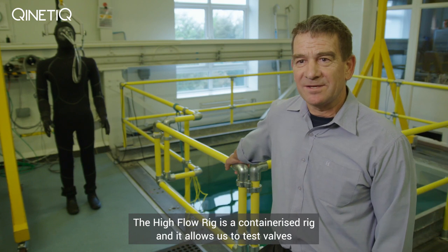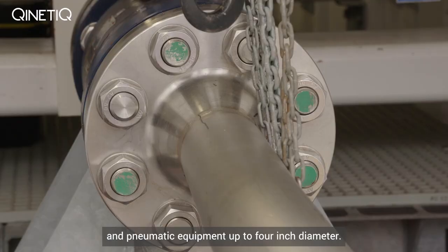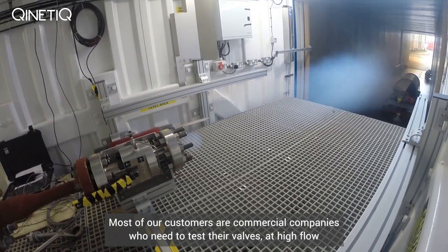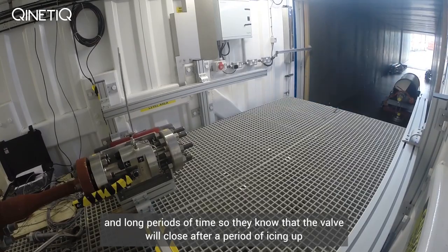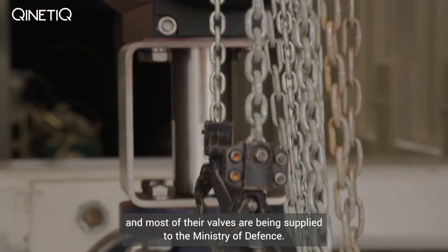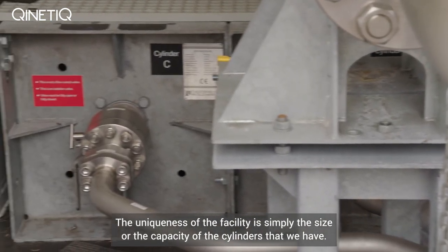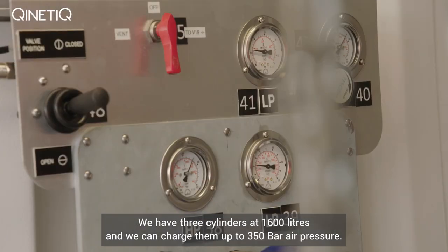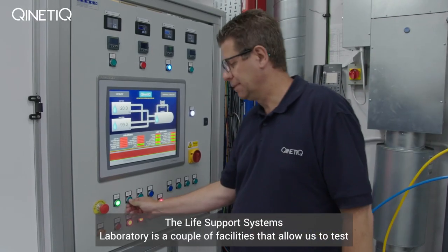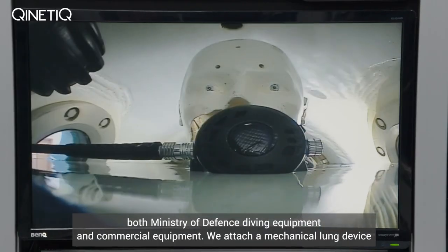The high flow rig is a containerised rig and it allows us to test valves and pneumatic equipment up to 4 inch diameter. Most of our customers are commercial companies who need to test their valves at high flow and over long periods of time, so that they know that the valve will close after a period of icing up — and most of their valves are being supplied to the Ministry of Defence. The uniqueness of the facility is simply the size or capacity of the cylinders: we have three cylinders at 1,600 litres and we can charge them up to 350 bar air pressure.